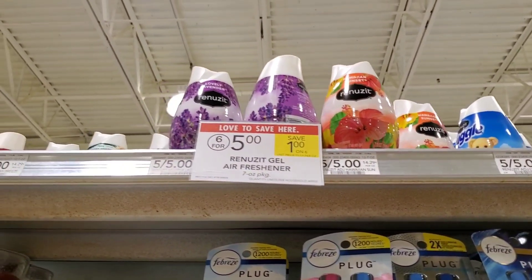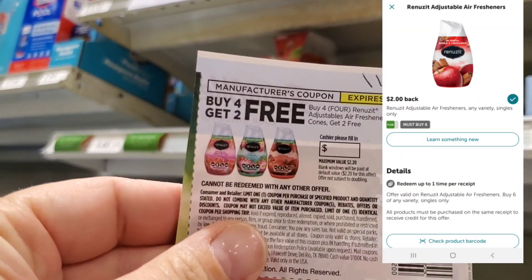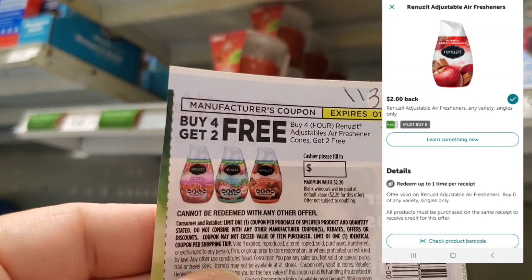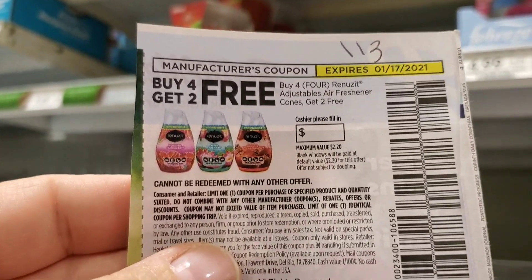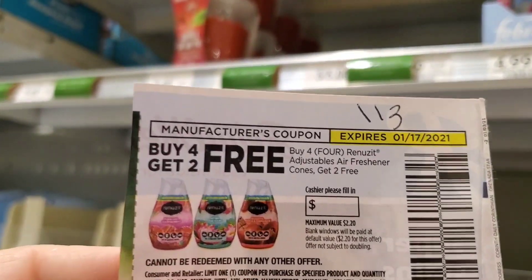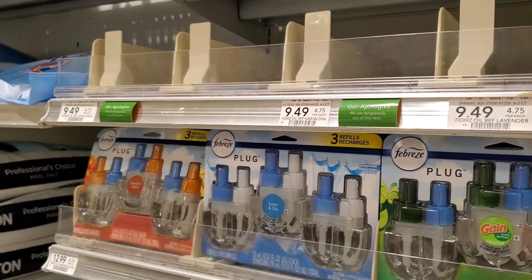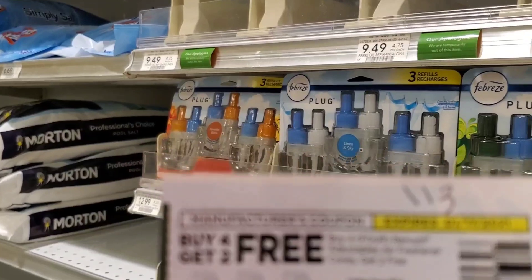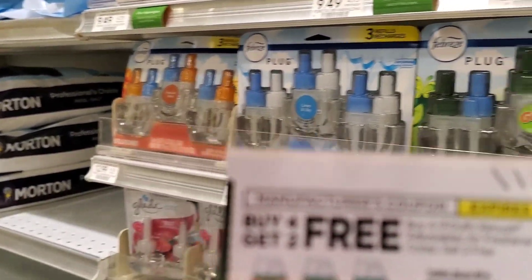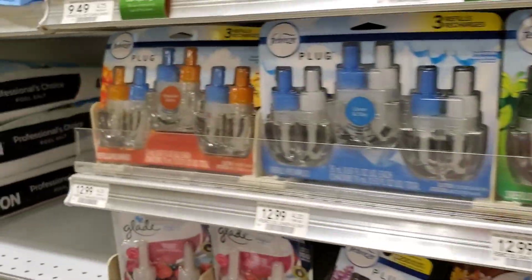The next deal is on Renew-It — they're 6 for $5 again. You only have to buy $4 to get $2 free, but we're going to buy 6 and get two for free. You may also have a $1 back rebate on Ibotta — I used mine at Walgreens, so it should reset soon and I'll get my dollar back. That makes them pretty cheap.